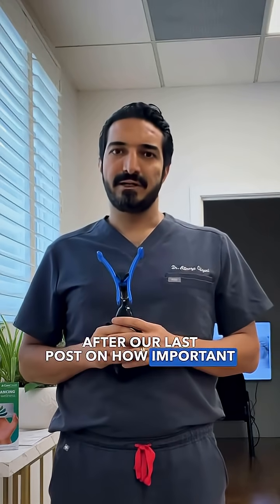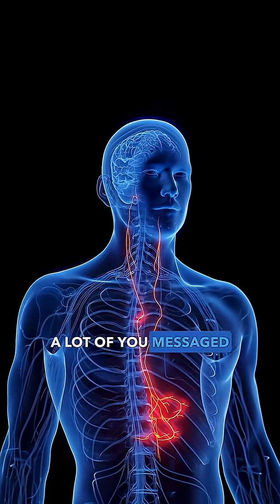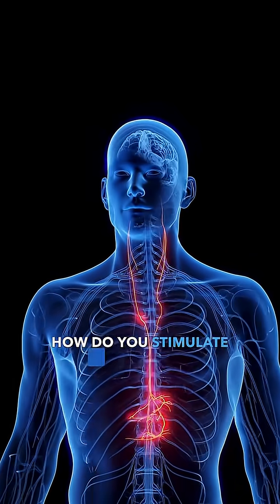After our last post on how important the vagus nerve is for calming the brain and body, a lot of you messaged me asking how do you stimulate it naturally? So let's talk about that.